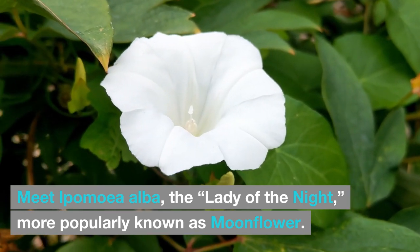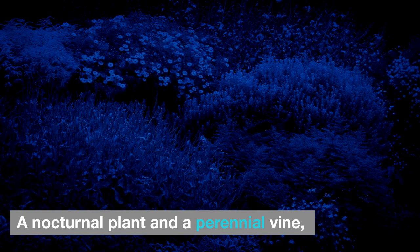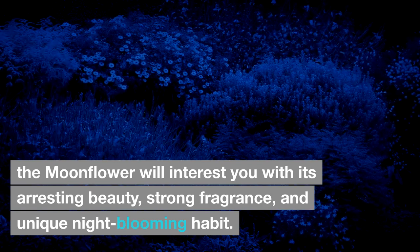Meet Ipomoea alba, the lady of the night, more popularly known as moonflower, a nocturnal plant and perennial vine. The moonflower will interest you with its arresting beauty, strong fragrance, and unique night-blooming habit.